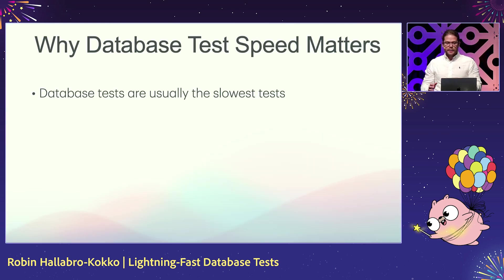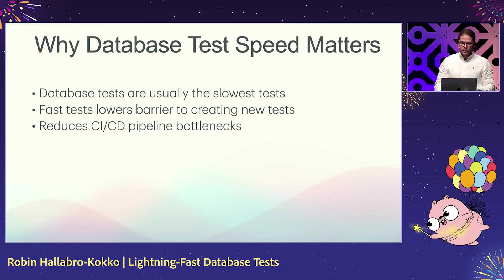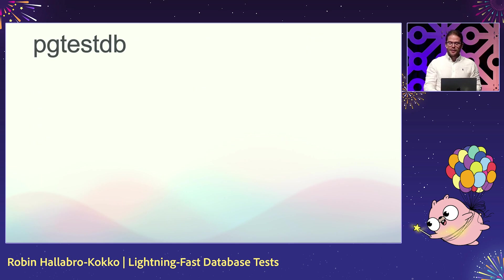Why database tests matter — why we need to focus on them — is because they're usually the slowest ones, and that's because of complicated setups, teardowns, and things like that. Having a fast test suite usually lowers the barrier to creating new tests, making it easy to create new ones and feel confident in them. It also reduces CI/CD pipeline bottlenecks, and allows for a faster feedback loop that ultimately accelerates development. Just imagine how much time you're watching tests run and how much time we're collectively wasting looking at those GitHub Actions builds.